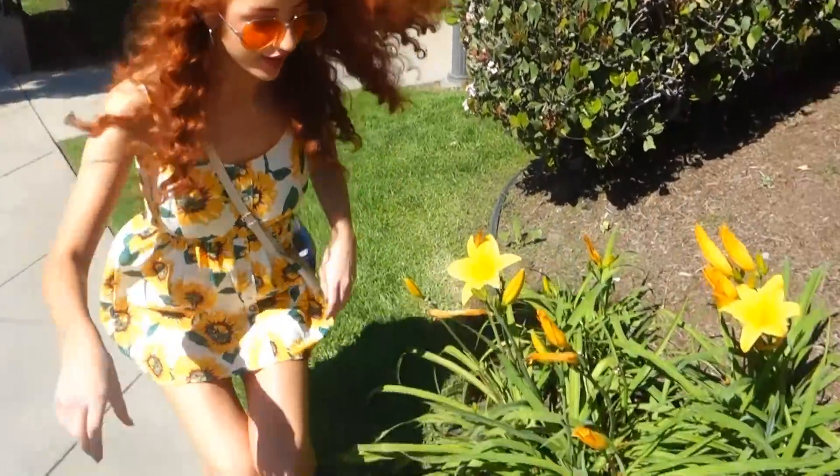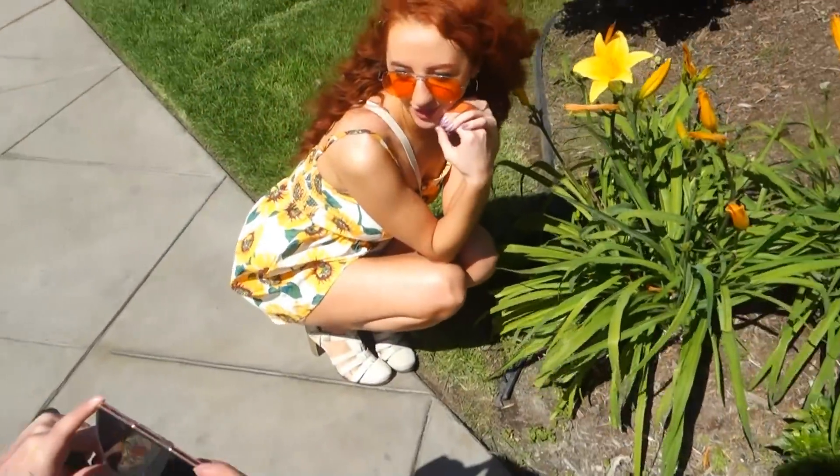Becky's being extra having a little selfie with a flower. Oh that's cute, you're glowing Becky!